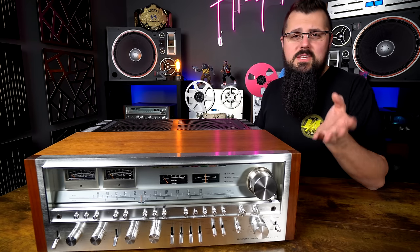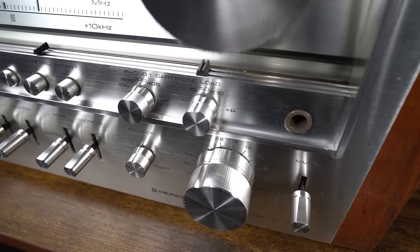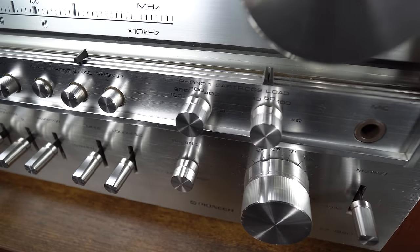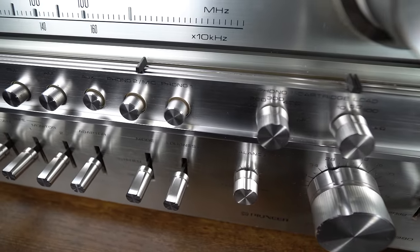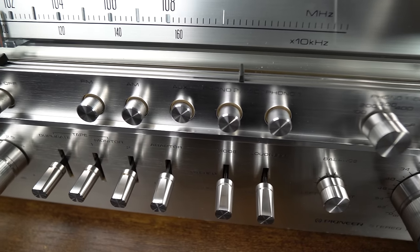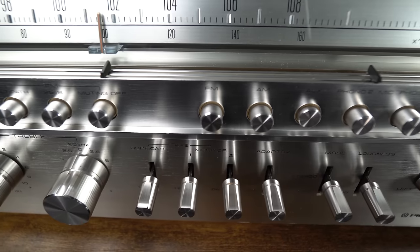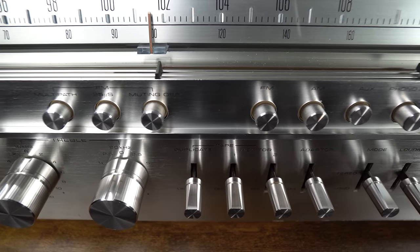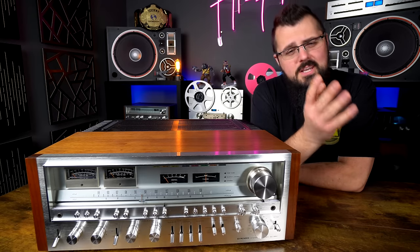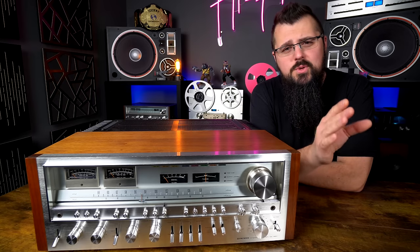Right above the volume knob is the phono cartridge load switch, which lets you switch different loading values depending on your cartridge for an even better vinyl listening experience. Last but not least on the front are the input selector push buttons. Whether you want phono one, phono two, auxiliary, or any of the tape monitors, these nice push buttons in the center also illuminate those beautiful colored lights at the top of the panel.